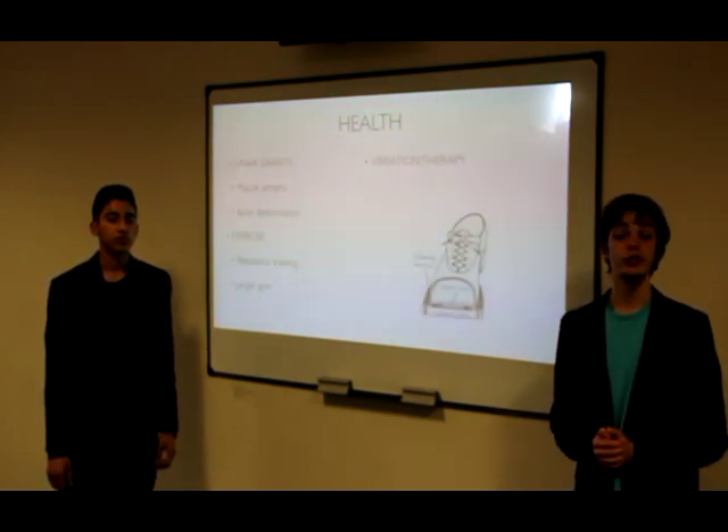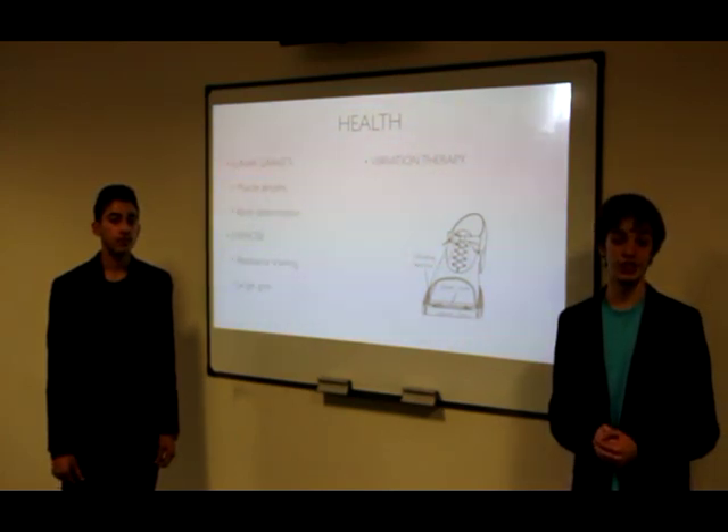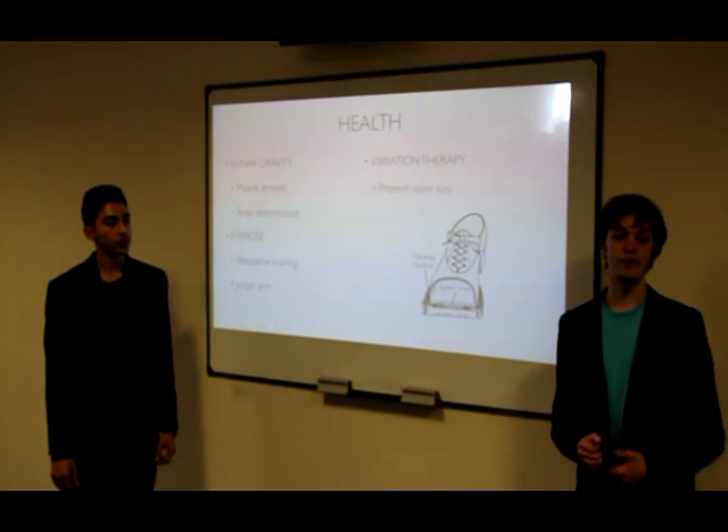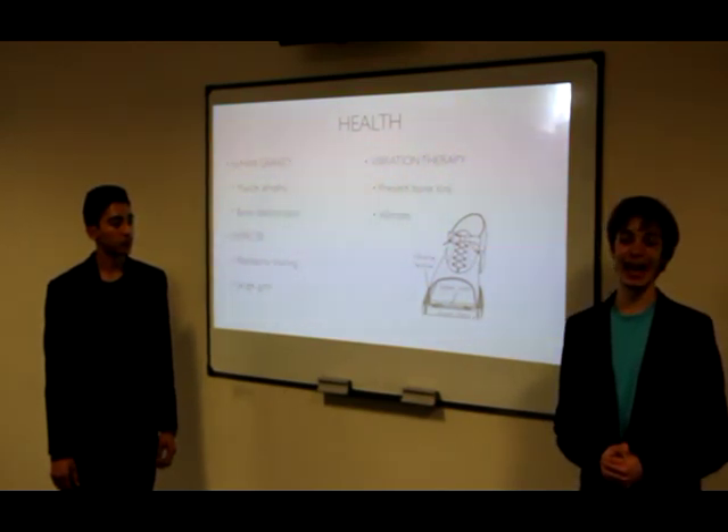Secondly, we shall use vibration therapy. Each oscillation shall impart its force at one-third of the Earth's gravity. These vibrations will be provided by vibro-shaws, which have vibrating plates located between the inner and outer cells, and together require 10 to 20 minutes a day.